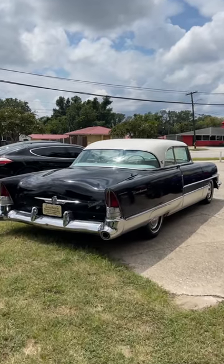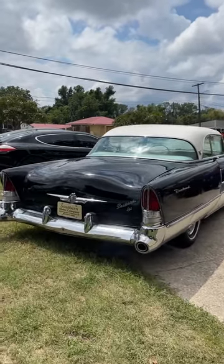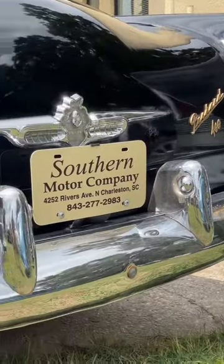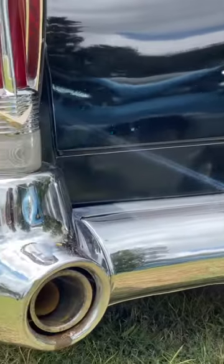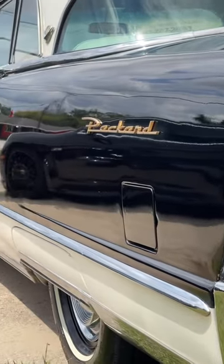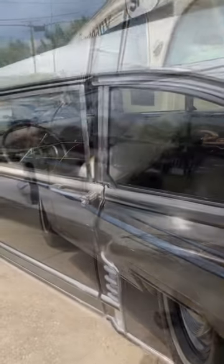The two-tone paint schemes, all the chrome, the exhaust pipes are built into the bumpers right there — is that not the coolest thing? Wow, this is such a neat vehicle. Let's open it up and take a look at the interior.